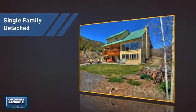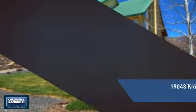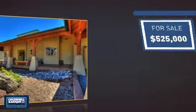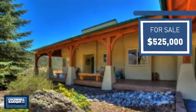This detached home is a great choice for families who want the privacy of their very own lot, and it's located in this area. Currently listed at $525,000, it offers an excellent value for the area.